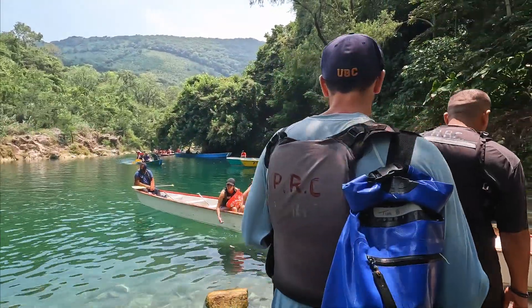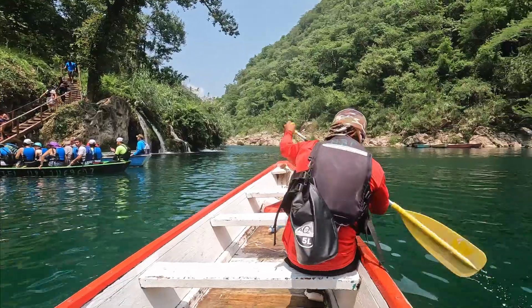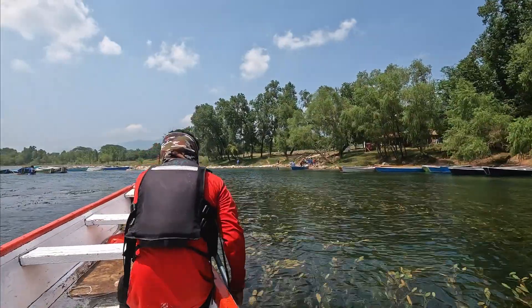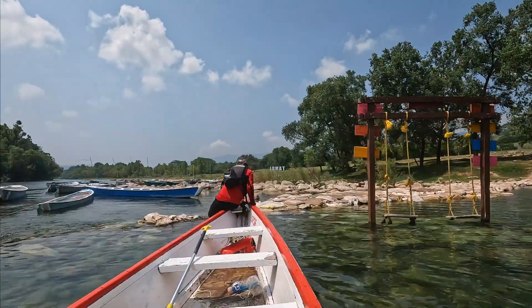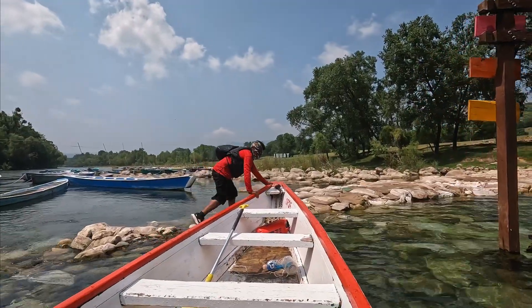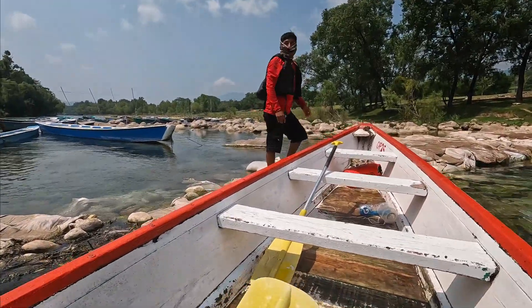What a cool day! We had no idea what to expect when we came here — we weren't really expecting to be doing a kayak trip, we just wanted to see the waterfall, but this has been really, really fun. We did it! Woohoo!